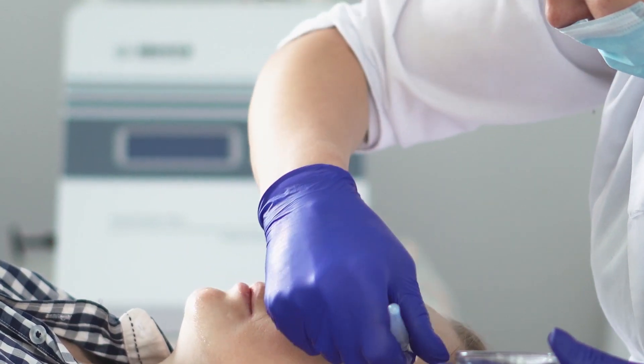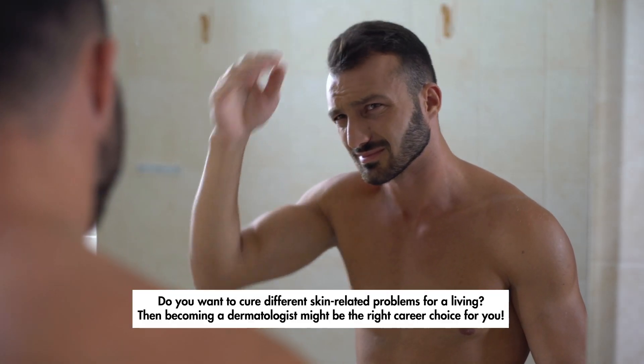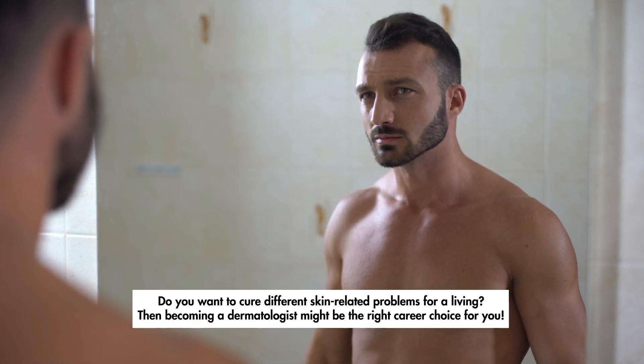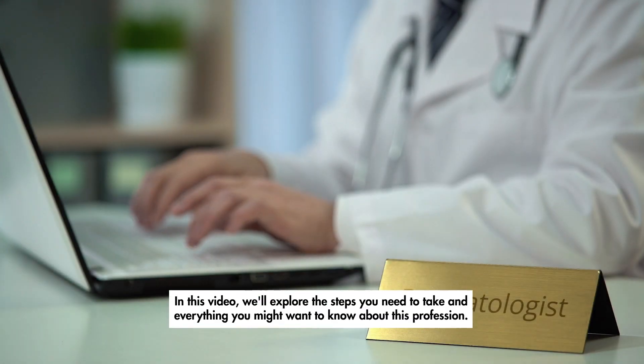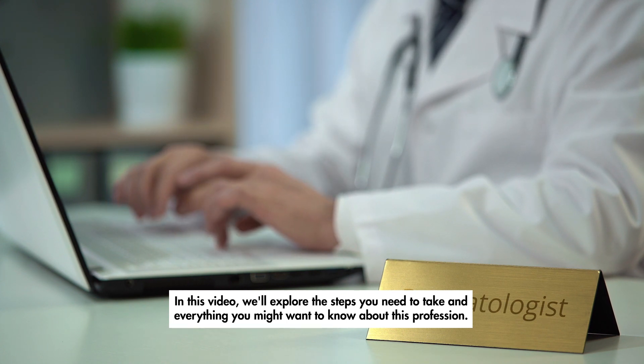Do you want to cure different skin-related problems for a living? Then becoming a dermatologist might be the right career choice for you. In this video, we'll explore the steps you need to take and everything you might want to know about this profession.